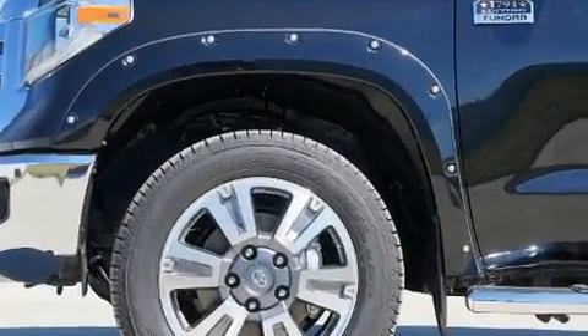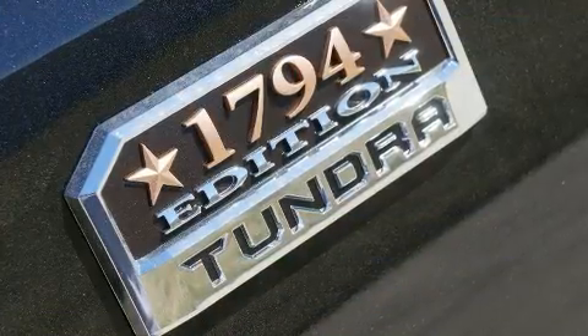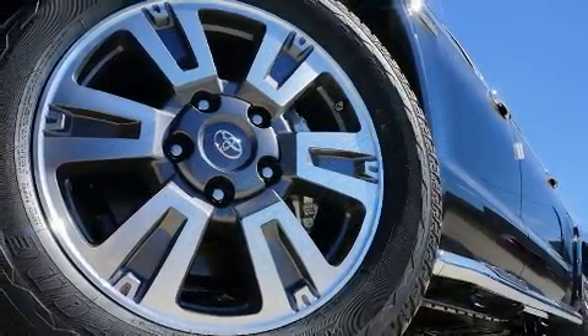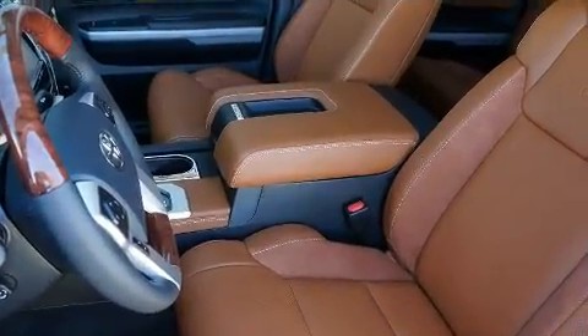It's equipped with tons of terrific amenities but it won't break your budget, such as cruise control, leather upholstery, heated and ventilated seats, a trailer hitch, a bed liner, and power seats. For drivers who enjoy the natural environment,